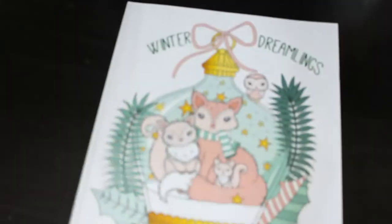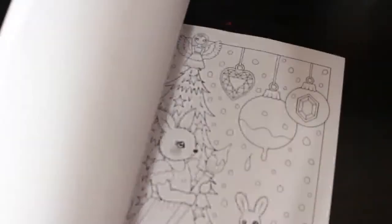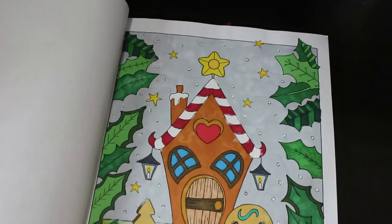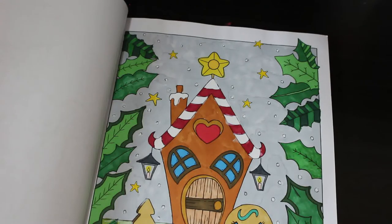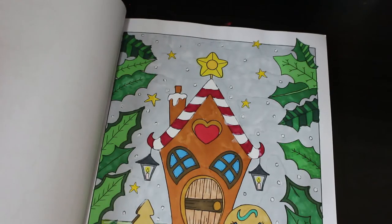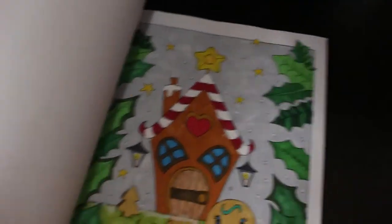Then we have Winter Dreamlings by Edwina McNamee. I don't have all of the books but I do like them. This one has had a page coloured in it - done with various markers, probably some blending markers. I think there's Wink of Stella on it as well. Nice, simple, sweet ones - I like them.